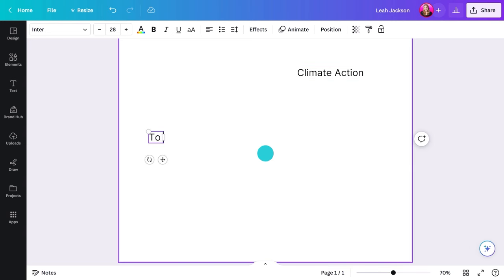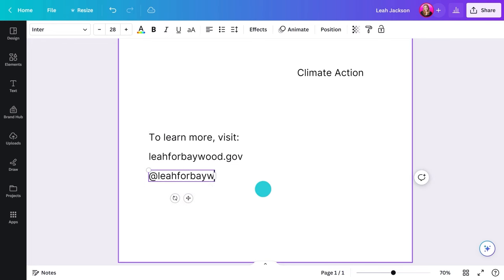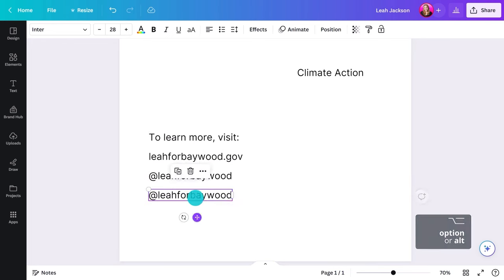Don't forget to include a website, social media handles, or other contact information so interested voters can learn more. This could be a call to action, or CTA, that asks them to do something.